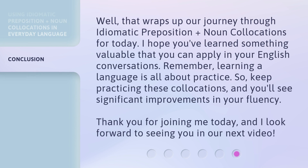That wraps up our journey through idiomatic preposition plus noun collocations for today. I hope you've learned something valuable that you can apply in your English conversations. Remember, learning a language is all about practice. So keep practicing these collocations, and you'll see significant improvements in your fluency. Thank you for joining me today, and I look forward to seeing you in our next video.